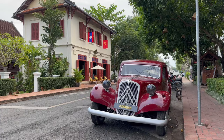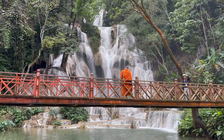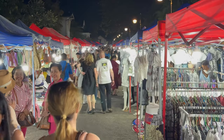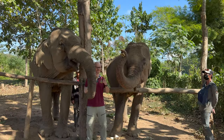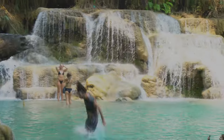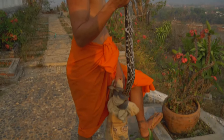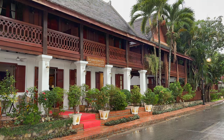Luang Prabang is the most popular tourist destination in Laos and has also become one of my favorite cities in Southeast Asia. In this video we will introduce you to this beautiful and laid-back little town and show you a lot of interesting things you can do in and around the city. At the end of the video I will also give you a review of the hotel I stayed in during my trip.